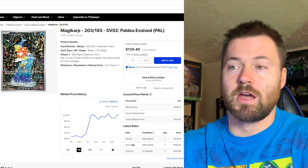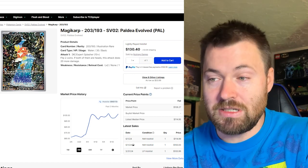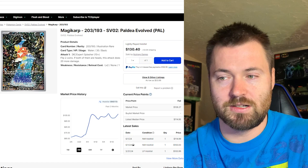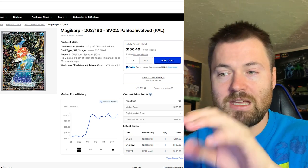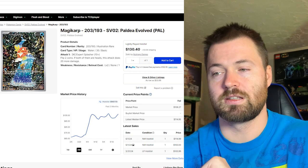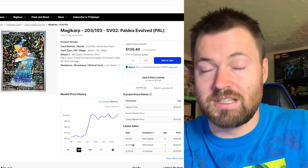Now the most expensive card is Magikarp, number 203 out of 193, currently sitting at $107.73. It hasn't moved much in price since April 11th — it was sitting around the same price at $107. It really started to take off at the beginning of March, and at the end of March is where it really started to see new highs. Still, $107.73 is crazy.